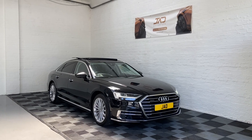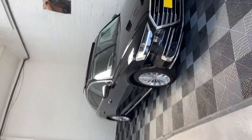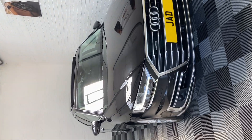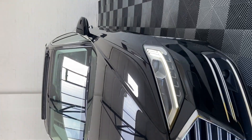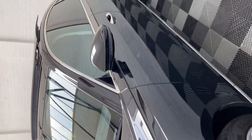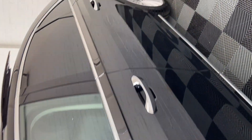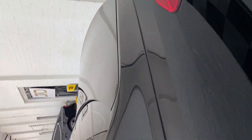Hi, this is Kieran from JAD Motor, and today I'd like to proudly present the stunning Audi A8 we have here. This one in particular comes with very high spec — I'll show you the optional extras in a minute. Just give you a quick walk-around video first. All the alloys will be refurbished at our facilities. This car also comes with full Audi service history.